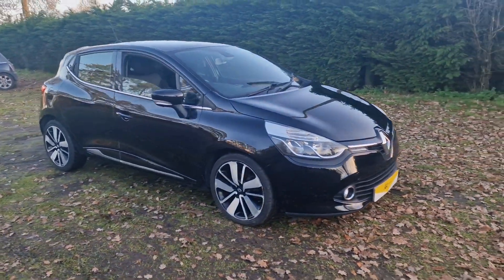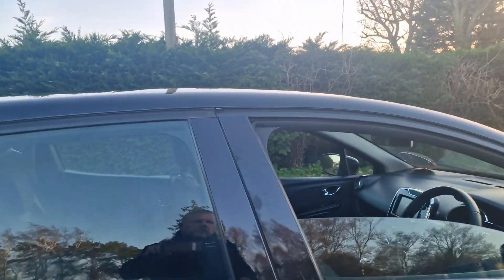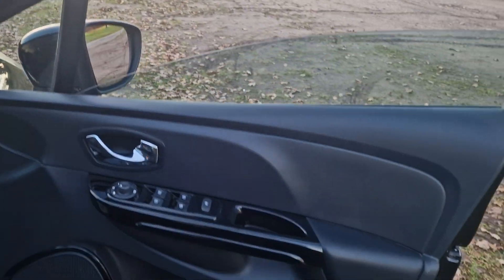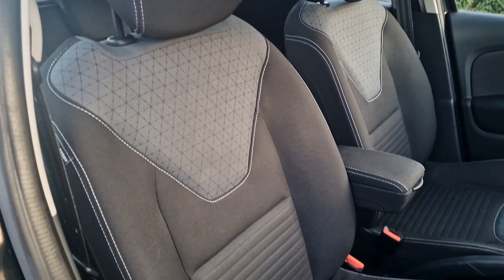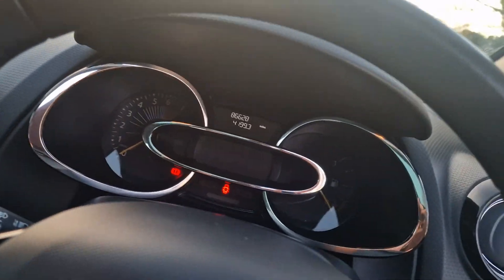There are a few bits and pieces inside the car which we'll go through, but it's in really nice condition for its age and mileage. We've got keyless entry there. It's even got ISOFIX on the front seats as well as the back seats.